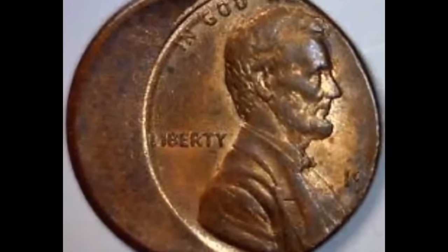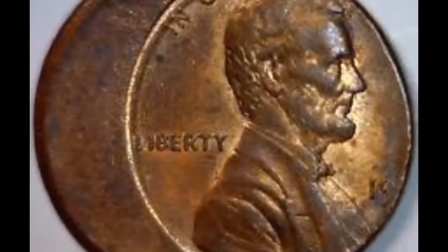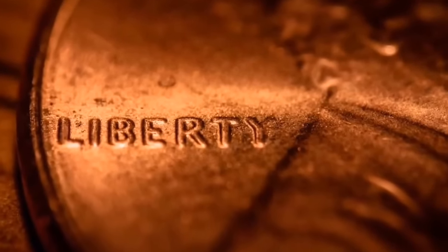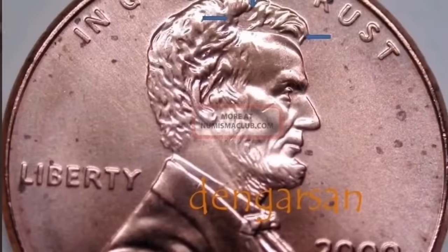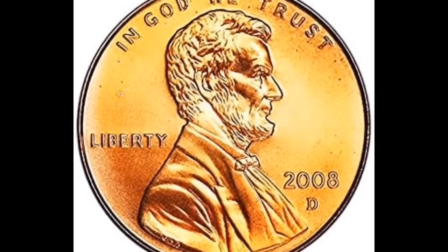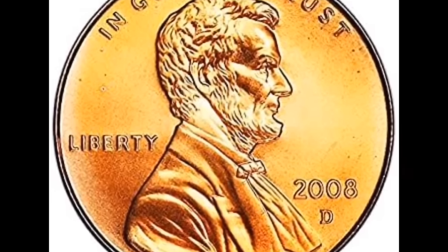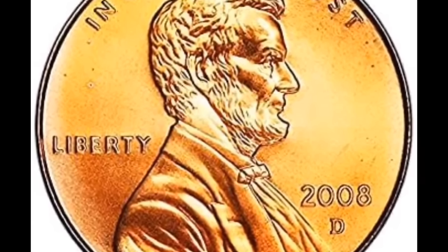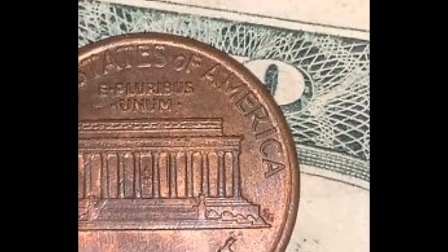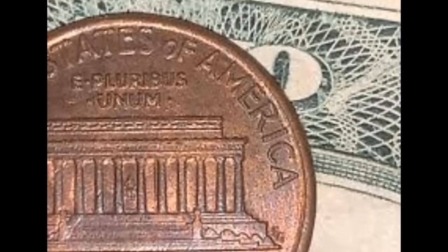Here we have a PCGS-graded 2008 one-cent Lincoln head penny — a Specimen 69 Red with a satin surface. Not all of these coins will have a satin surface — a grading specialist will need to inform you. The mint basically adds another coat, giving the coin a satin sheen which gives it a different appearance than usual and raises its worth. This penny is only one point shy of the perfect grade of 70, and as a specimen coin it sold for $259.